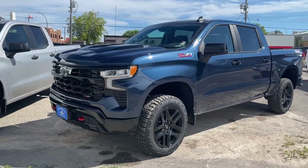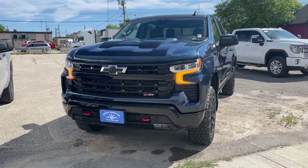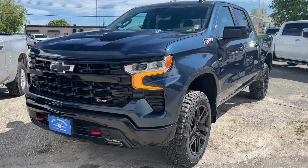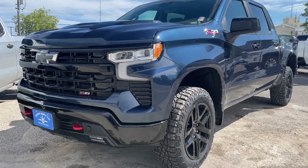Today we're taking a closer look at this 2022 Chevy Silverado 1500 Trail Boss — this is an off-road beast. Blue metallic color, the 6.2 liter V8 engine, and it's been upgraded to the Z71 package.